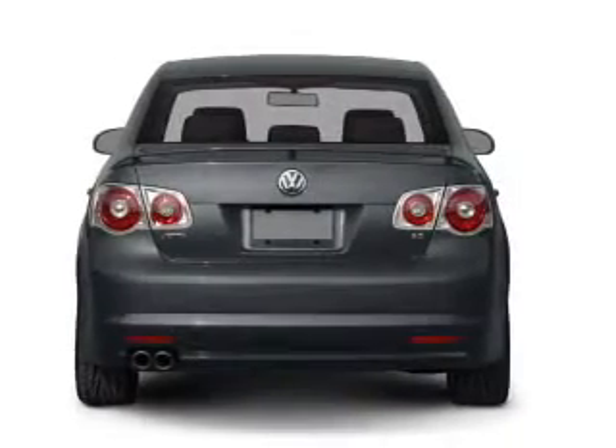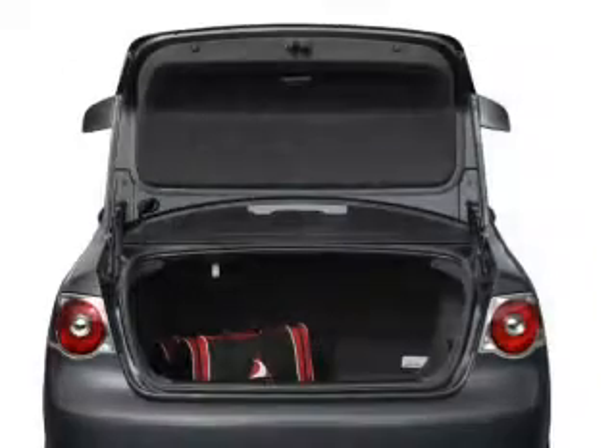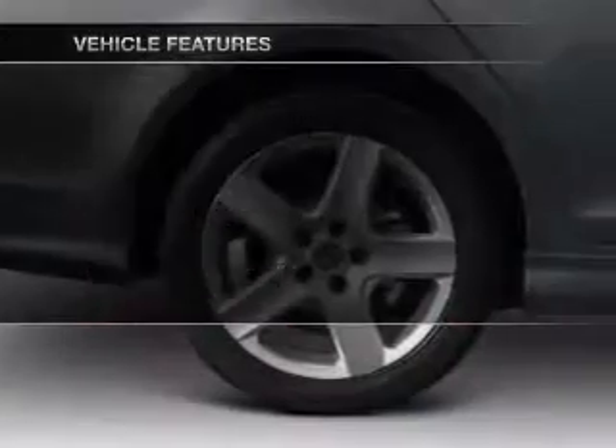Stand out from the crowd with premium wheels. The anti-lock braking system will keep you safe on the road. Let the sun shine in with a sunroof. And with these notable features, you won't want to miss out on the opportunity to own this amazing ride.